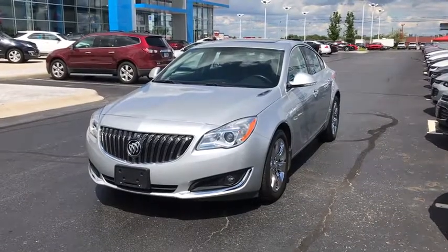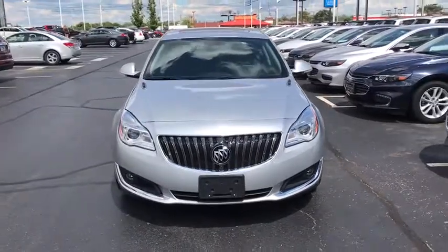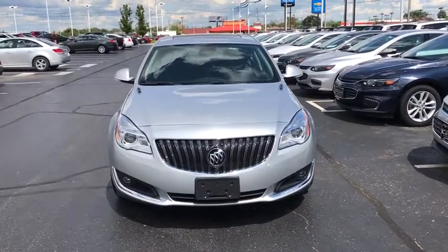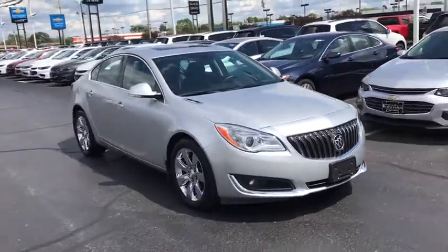The 2015 Buick Regal. The Buick Regal is based on the European Opel Insignia. The Regal is as much a sports sedan as it is a family sedan. This vehicle has less than 25,000 miles.